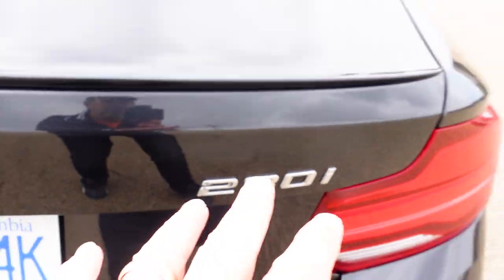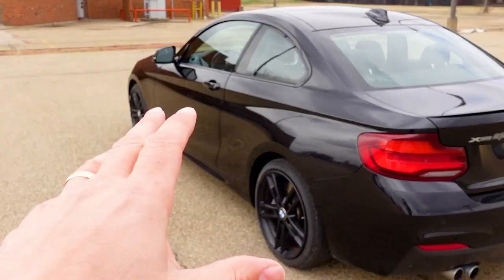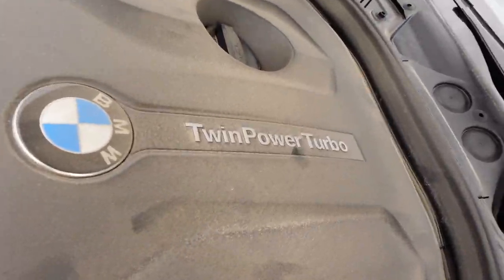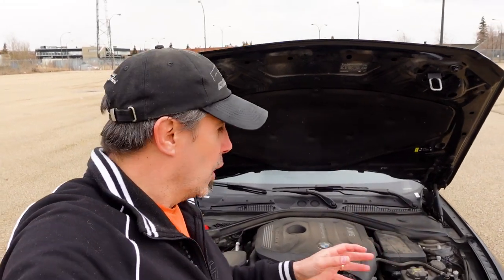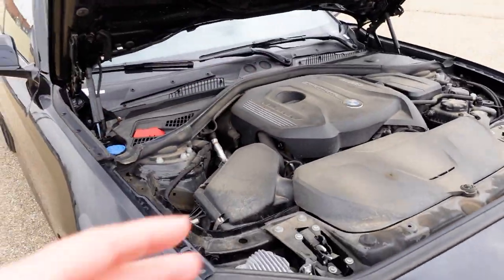The 230i means it's a 2 Series with the four-cylinder engine — you either have the 230 or the 240 — and this one is the xDrive, meaning it's got all-wheel drive for snowy and summer driving. Under the hood we have the two-liter turbo four-cylinder engine, called the twin power turbo — not twin turbo, but a twin scroll single turbocharged engine. It makes about 247 to 248 horsepower and about 258 pound-feet of torque, making this car very lively and entertaining in a smaller chassis. This is BMW's latest B48 engine, which is much improved from the outgoing N20.